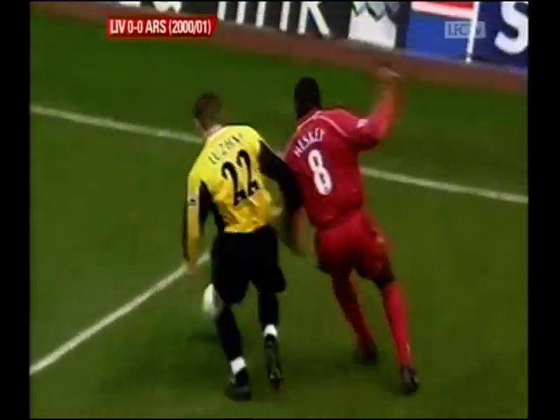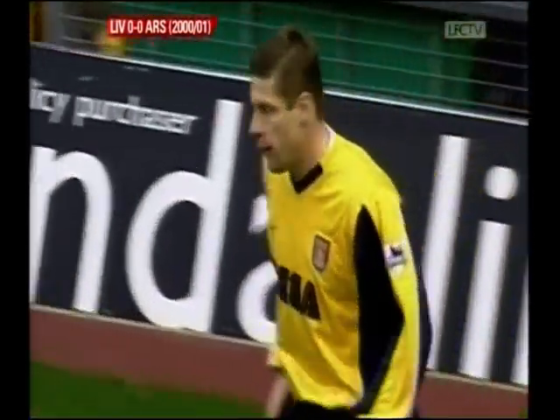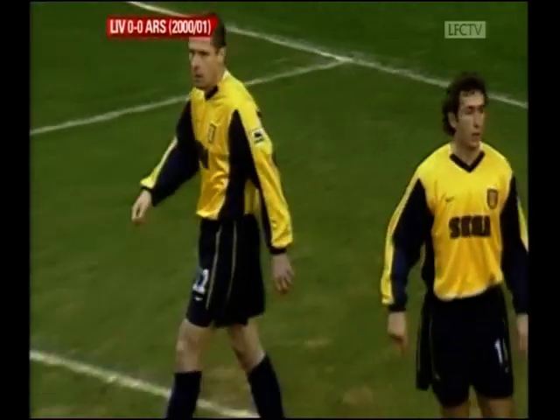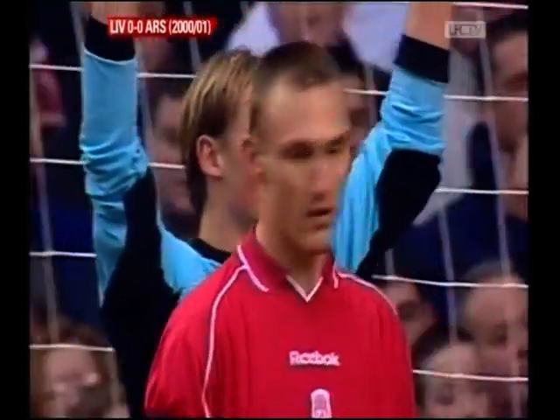Heskey puts the pressure on Oleg Luzny, brought into the side to replace the missing captain Tony Adams. He's forced to concede the corner there by the physical presence of Emile Heskey. The Ukrainian is really a right back, of course.